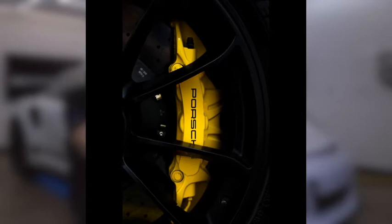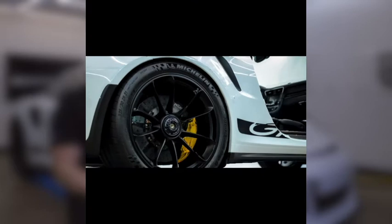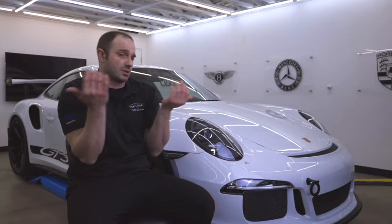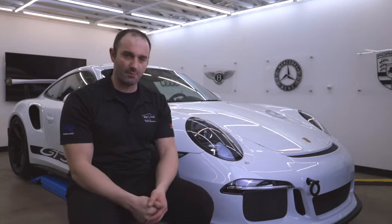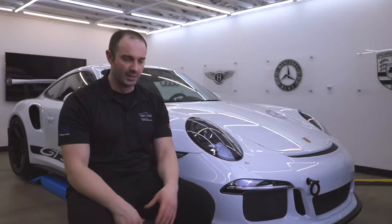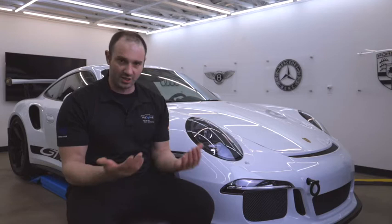My client had bought this last year out of California and it had come with an Xpel paint protection film wrap, but it was a satin finish. It looked great — it was actually a decent job, good brand name of paint protection film, absolutely no complaints. Well, my client bought it in May and he had the unfortunate mishap in October of intersecting with a deer in a suburban neighborhood — odd place to hit a deer — but it happened unfortunately, and he had spent the better part of the last six months at a body shop.